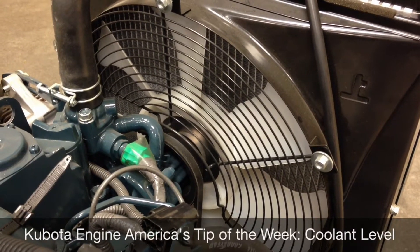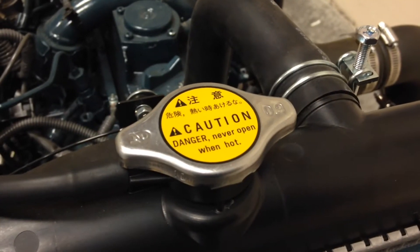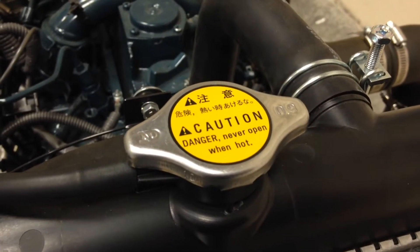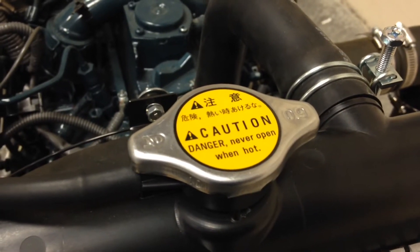Kubota Engine America's tip of the week is coolant level. Everybody knows that running an engine without coolant is big trouble, but running with the coolant level even a little bit low can cause problems.